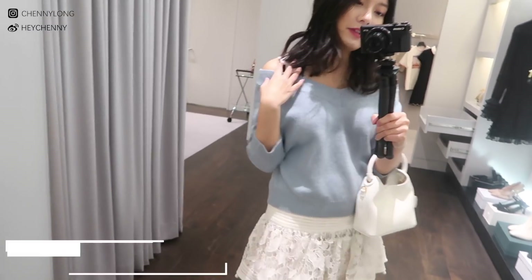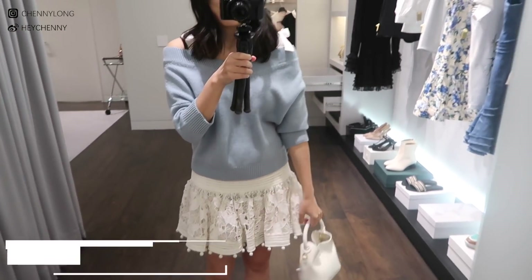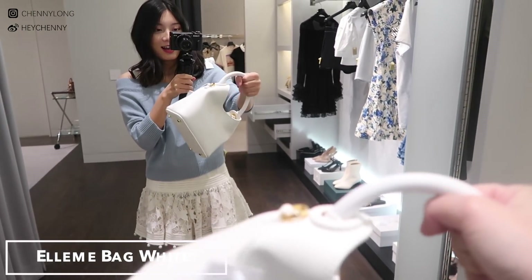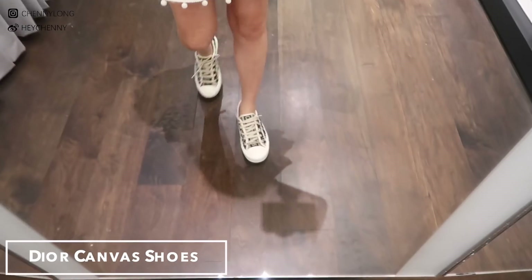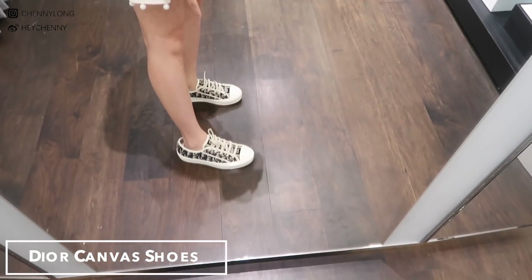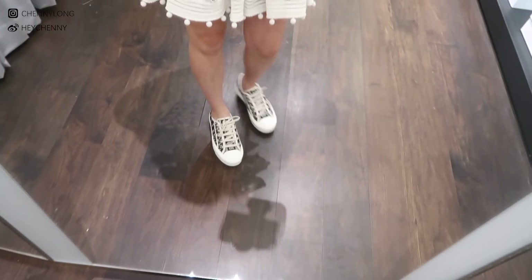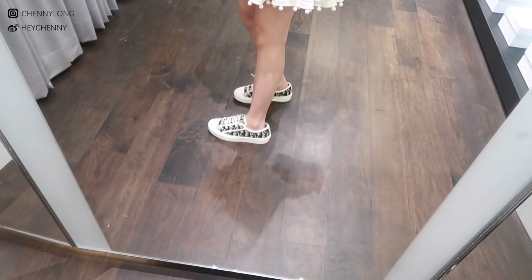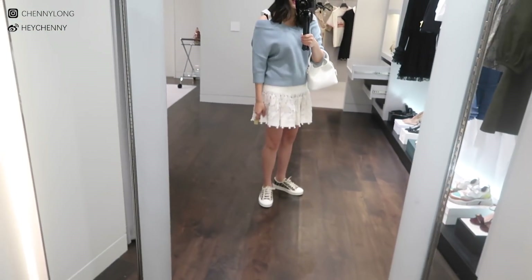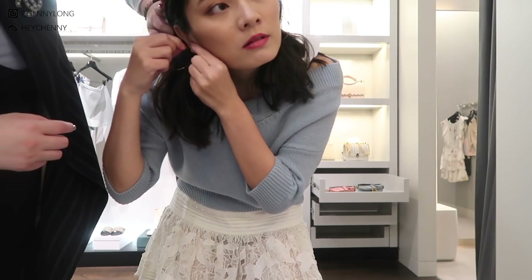This is outfit number two with the Red Valentino sweater — it's really cute. My friend also just came so we're both shopping. The Elleme white bag with the Zimmermann skirt and the Dior shoes — I've been eyeing these shoes for a while. They're actually running really big; these are size 36 and they're really big on me, so I might have to go down half a size. If you guys are interested in those, just be noted that they run big — go down half a size. They are really cute and I think I can totally wear them with jeans or whatever else in the summertime.